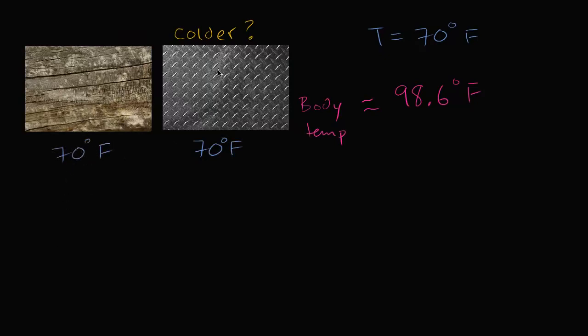So what just happened? Why does the metal feel colder to your skin and brain? The simple answer is it's better at taking the heat away from you. Let's imagine the atoms on the surface of my skin — the bottom of my hand is touching a surface. It's going to have an average kinetic energy corresponding to a body temperature of 98.6 degrees Fahrenheit.